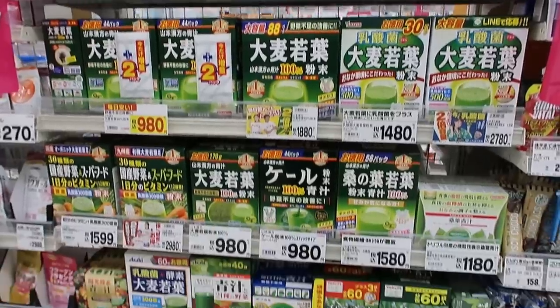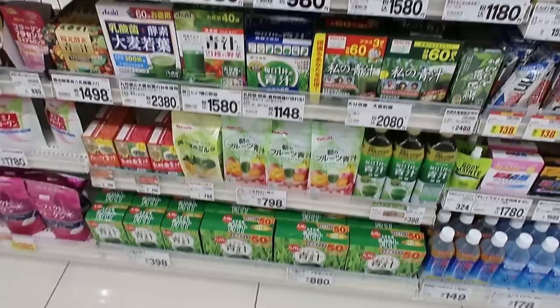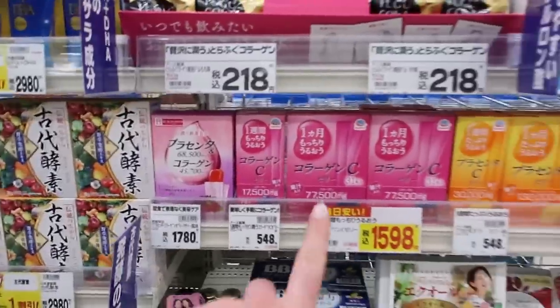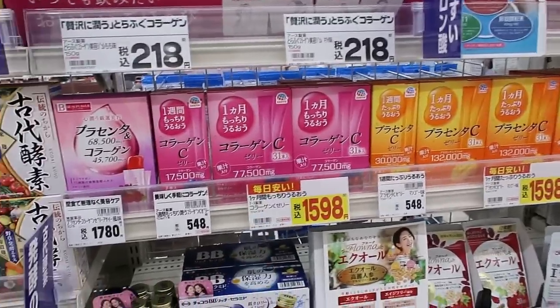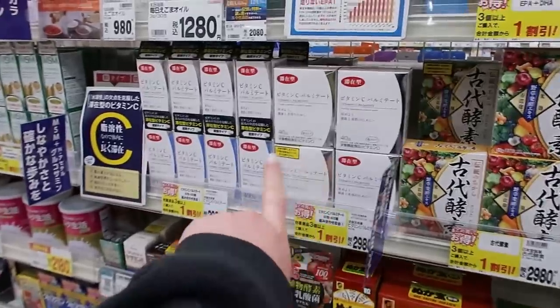There are lots of different green juices, and I feel like stuff like this tastes like grass to me. Vitamin C is a really big thing here, especially targeted towards women. And there's even more Vitamin C products.